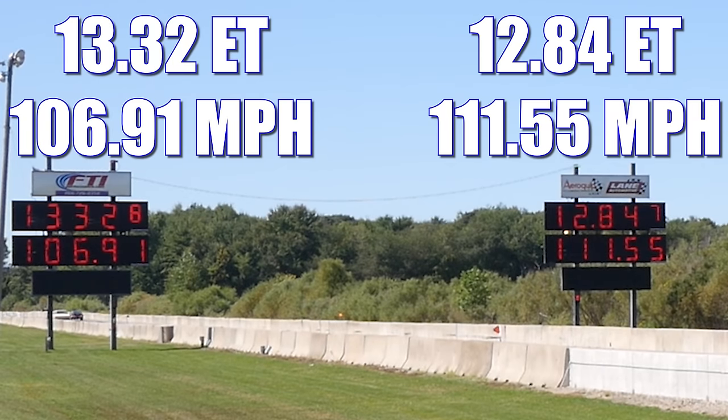In the first round, the Firebird takes home a commanding win, running 12.84 seconds at 111.55 miles per hour. But if we were to award a winner based on pure sound alone, I'm giving that one to the Catalina, who screamed through the quarter mile in 13.32 seconds at 106.91 miles per hour.